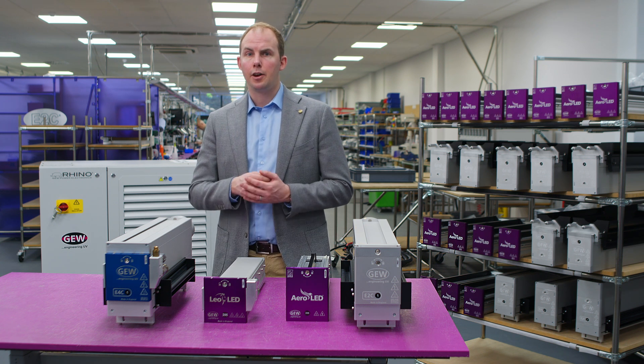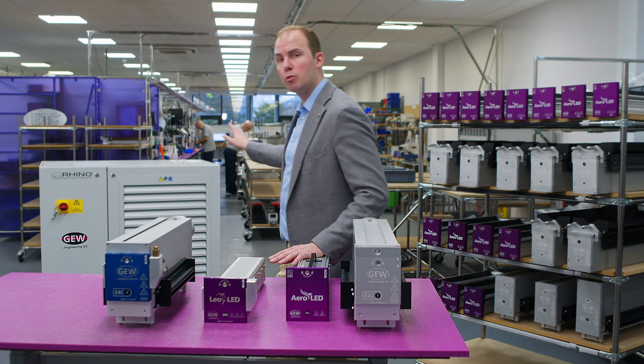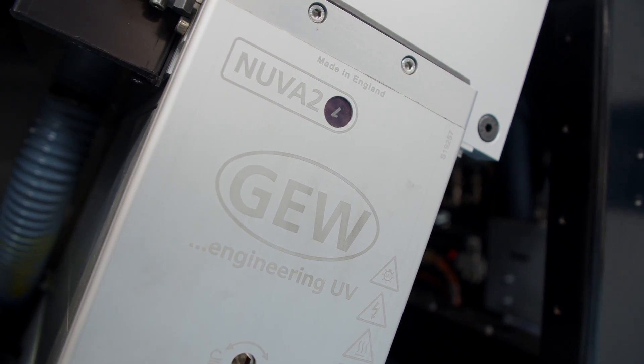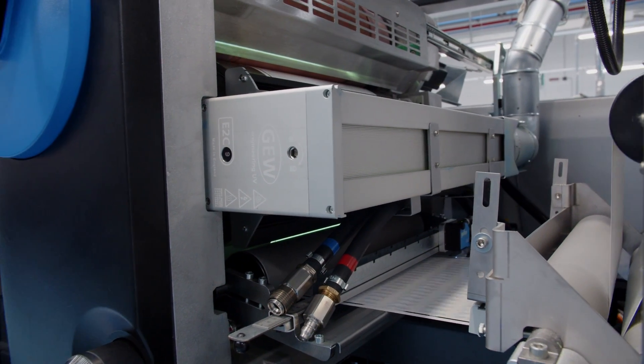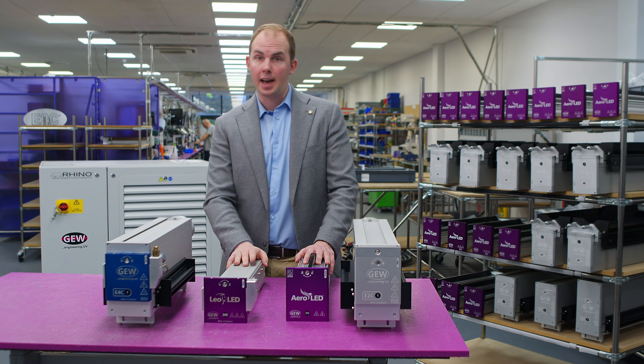This means that no matter what product you choose on the printing machine, the peripheral components behind are absolutely identical. And this is really important because it means that every UV system we have supplied since 2016 is ready for LED.